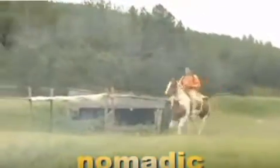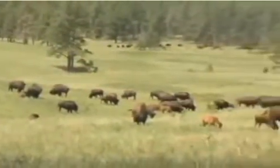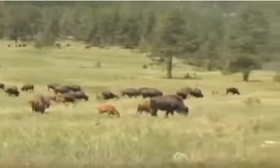The Great Plains people were nomadic, meaning they moved from place to place. They were constantly moving because the buffalo herds were constantly moving, and they depended on the buffalo to survive.